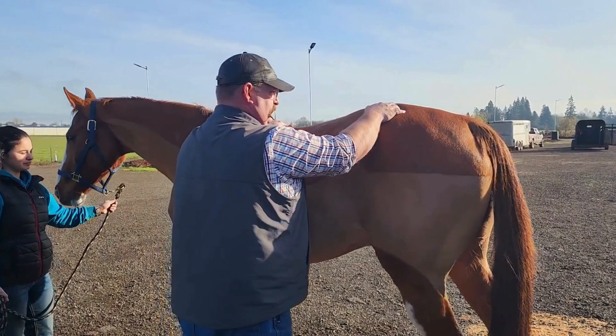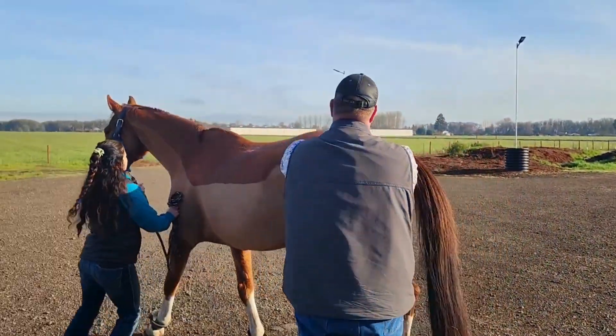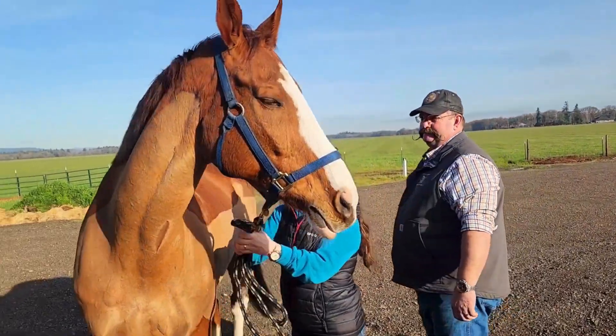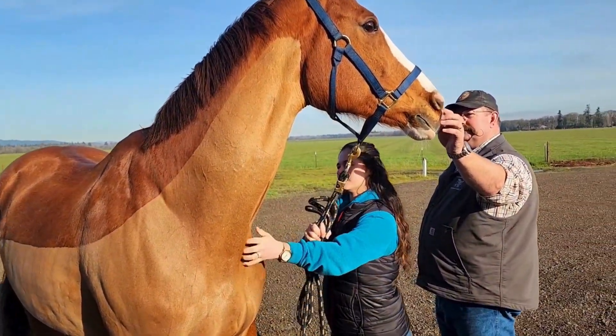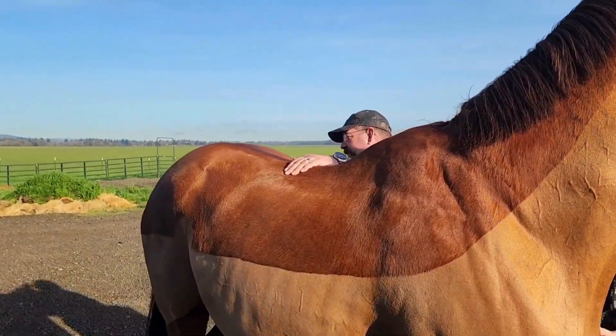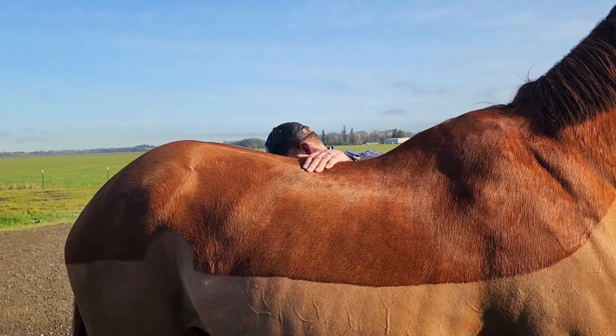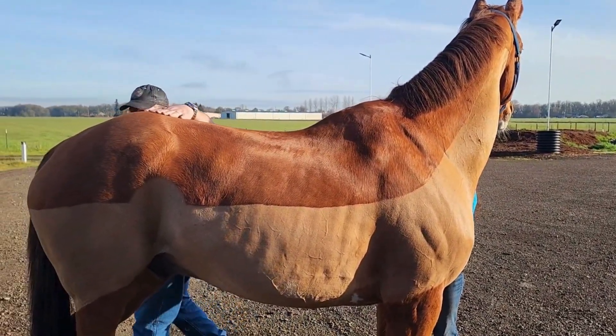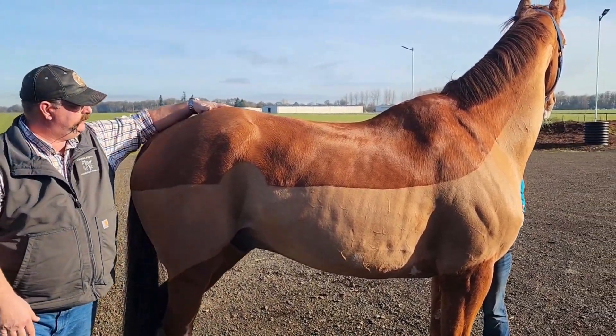So when I started working him in January, he had a very prominent wither and just no butt. With all the work, his topline has definitely built up and muscled up. I mean, he's definitely still lacking, but he's way better than he was.